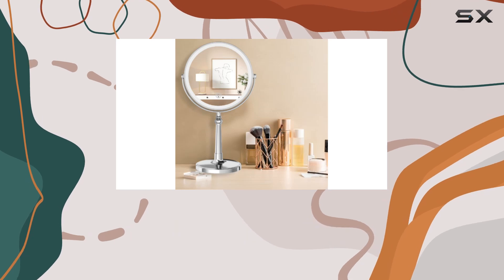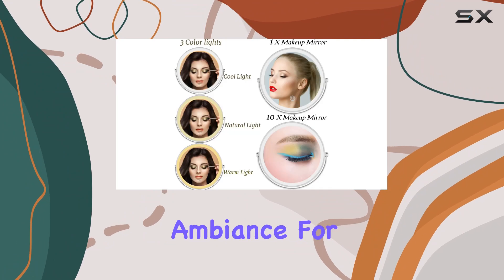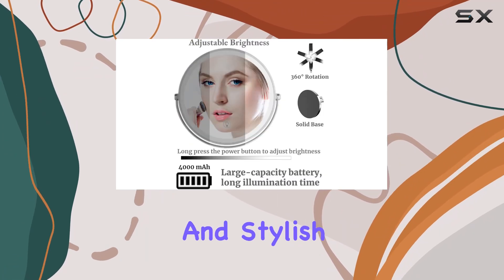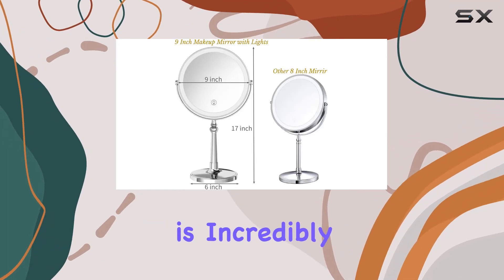Adjusting the brightness is a breeze, with a simple long press of the switch, making it easy to achieve the perfect ambience for makeup application. The design of this mirror is both practical and stylish, and its 360-degree rotation feature is incredibly user-friendly.